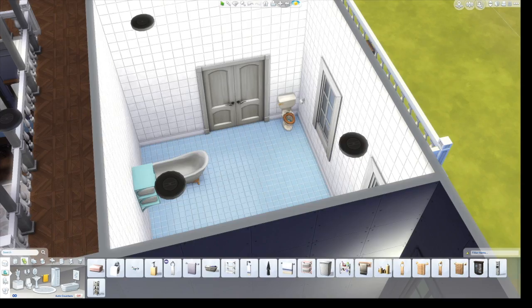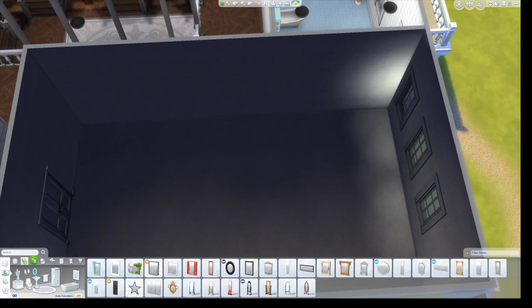This is the boys' bathroom — and yes, as cliche as it is, I went with blue and pink for the boys' and girls' bathroom themes. The bathrooms are kind of minimal.